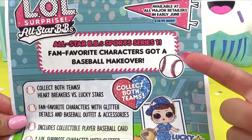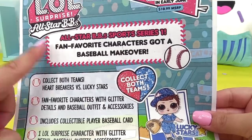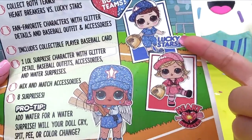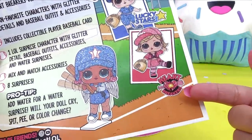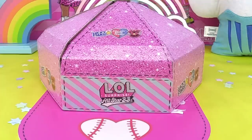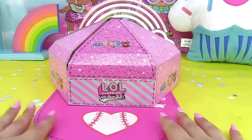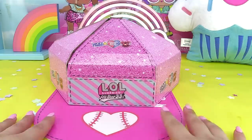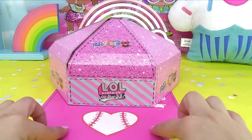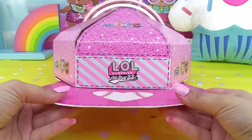It's the All-Star BB's Sports Series One, so I'm guessing there's going to be a Series Two. These are not new dolls but they are fan-favorite characters that have gotten a baseball makeover. Lucky Stars is the blue team and Heartbreakers is the red team. We add water for a water surprise. They'll be available early June for $10.99 in the USA.